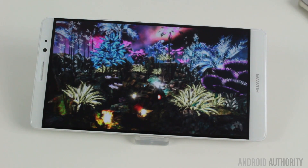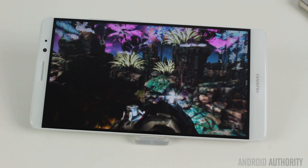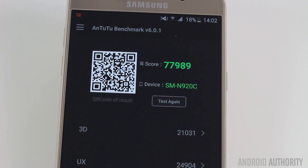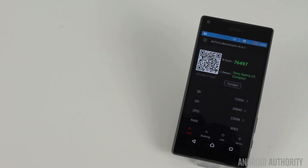The first test I ran was Antutu version 6, which has changed a little from the previous version — the numbers and calculations are a bit different. This device scored 91,087, which is the highest score I've ever seen from Antutu. For context, I also ran these tests on the Galaxy Note 5 with the Exynos 7 processor, and the Sony Z5 Compact with the Snapdragon 810. The Exynos 7 scored 77,989 and the Sony scored 76,497.